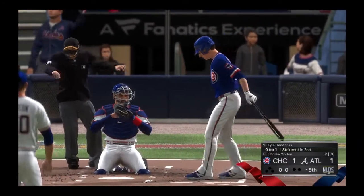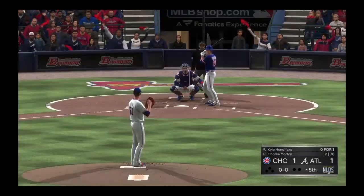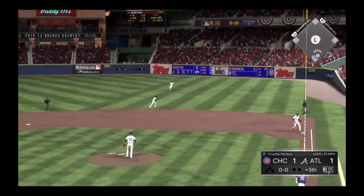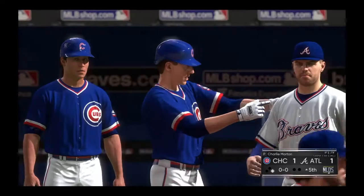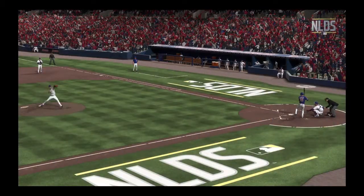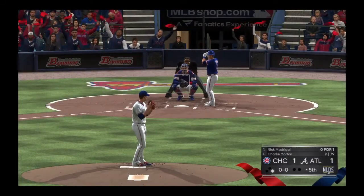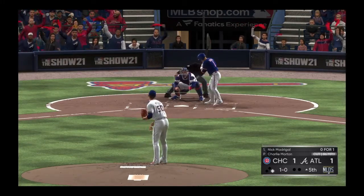First pitch of the at-bat — liner towards second and that is through into right. Not what you want to do on the mound as he allows the opposing pitcher to reach to lead off the inning. I've been impressed with this guy — not only has he thrown the ball well, but now he's mixing in a base hit late in the game, giving his manager options: whether to pinch run, keep him in there, or go to the relief. He's opened up a whole weaponry box for the manager.